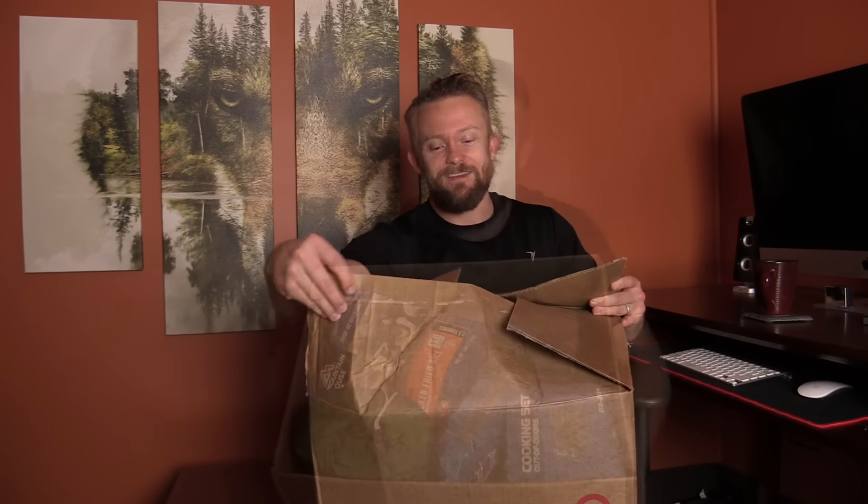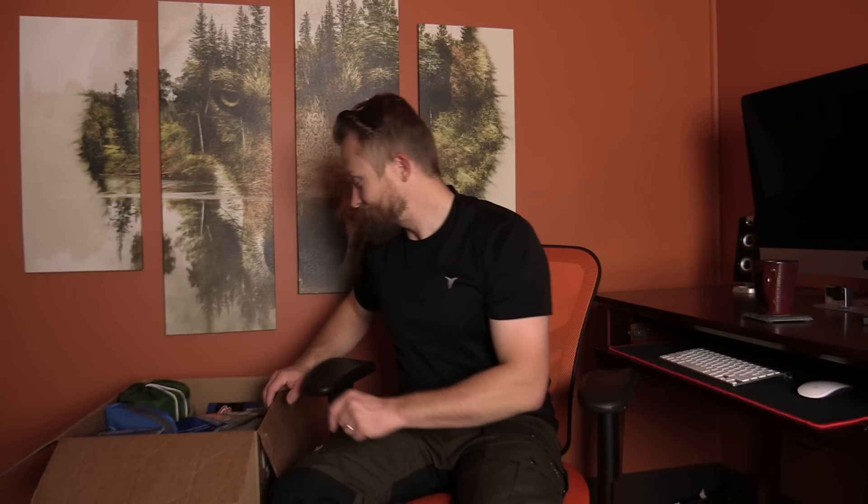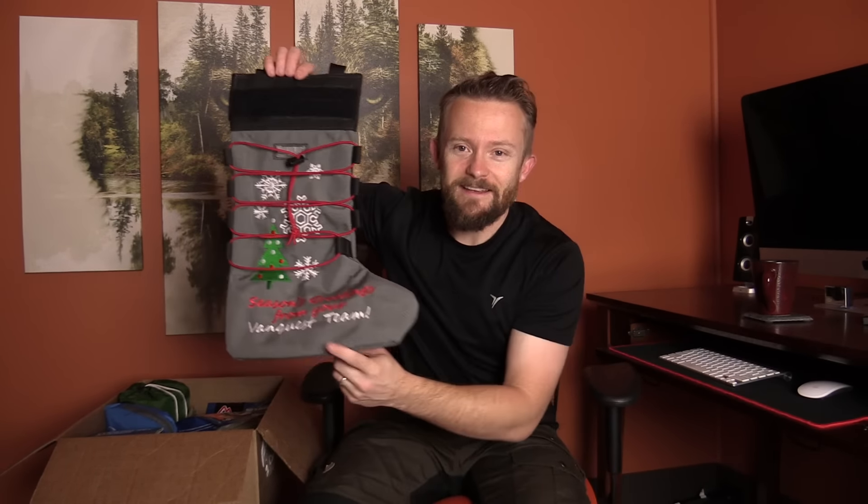Merry Christmas! So what's in the box? Let's see what's in the box. It is cold and windy — snowing outside right now, that's why we're not outside. Anyway, going back to the giveaway, let's see what's in the box. We'll just start right here — how about a tactical stocking?